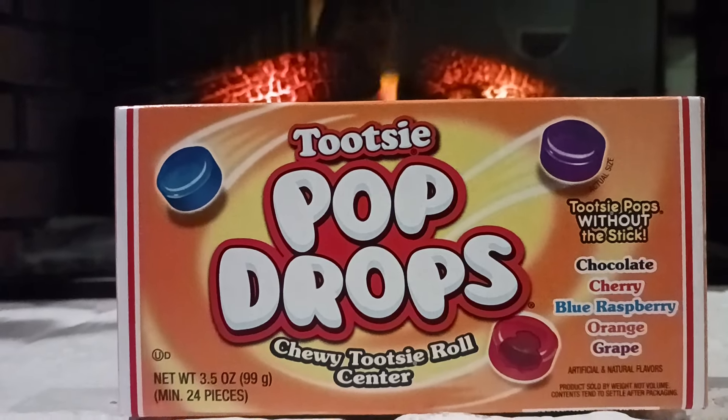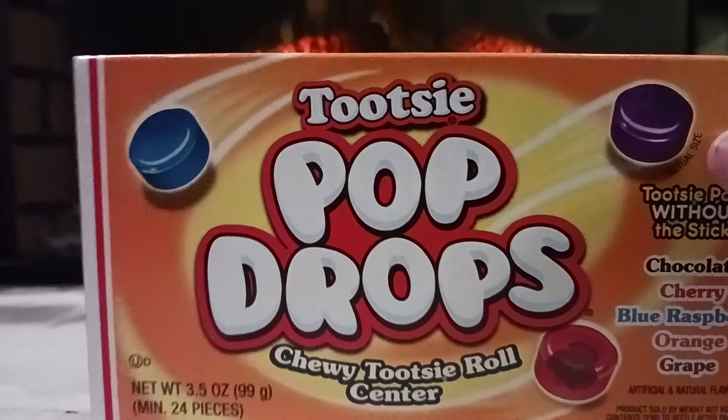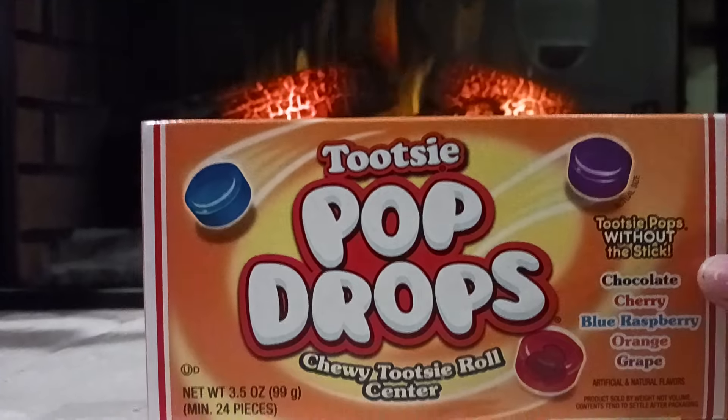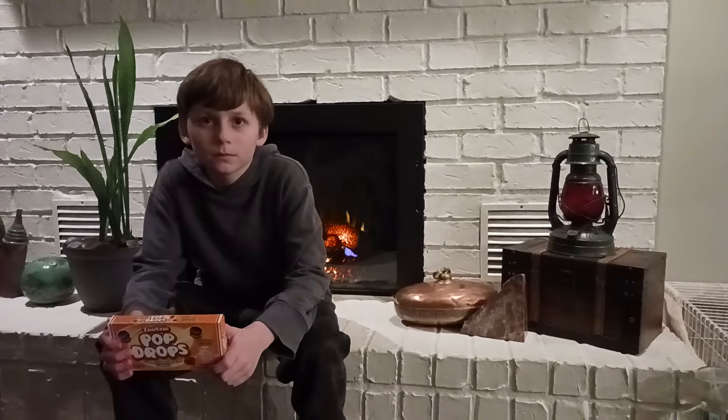Hello everybody, welcome back to another video! Today we're going to be trying Tootsie Pop drops from Vat19. I think I'm going to be doing one of these videos every day, but yeah, let's try them all.